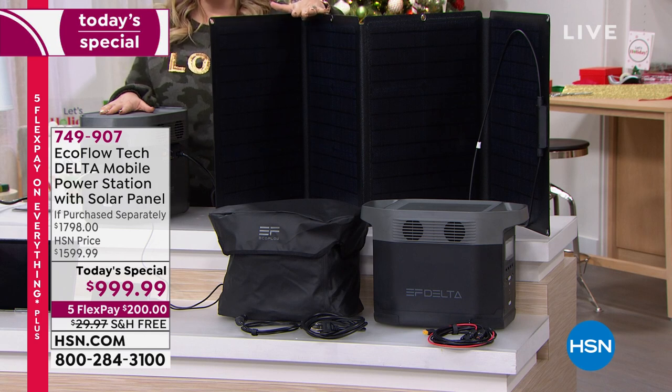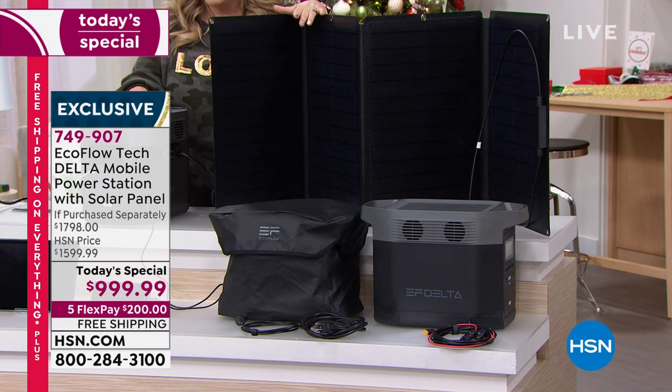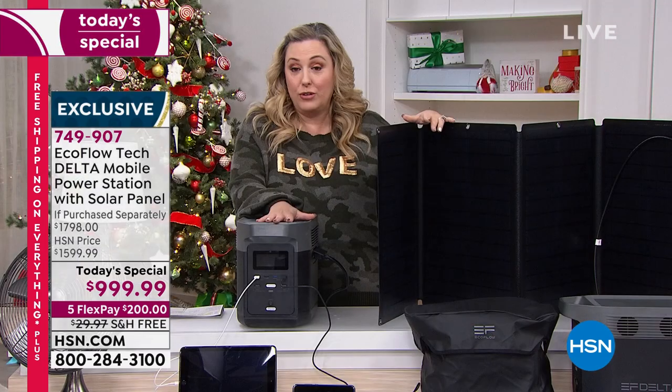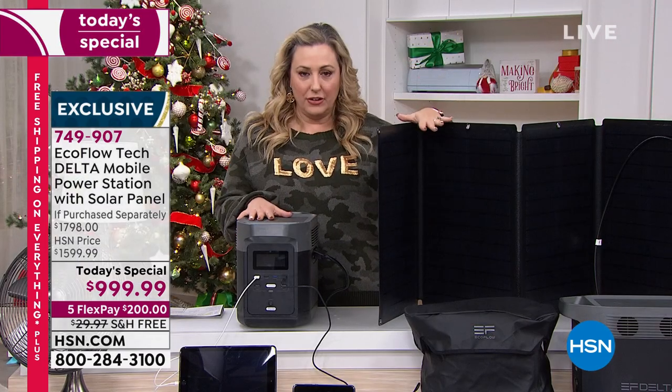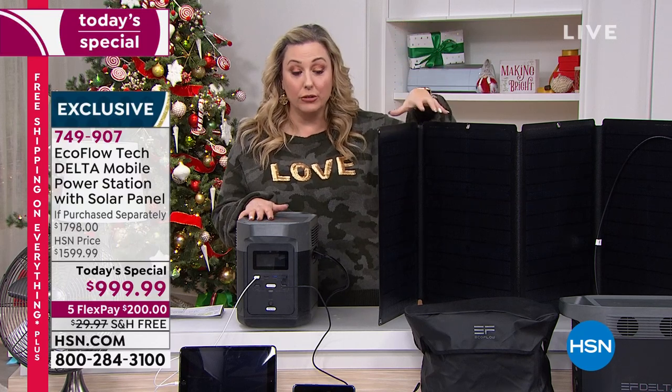You can recharge your EcoFlow by the power of the sun. If there's a power outage and you use up the power, how do you charge it back up? If you have no power for two or three days, this is how you do it. You're going camping and need power for four days? You can recharge it with the solar panel — it's included.